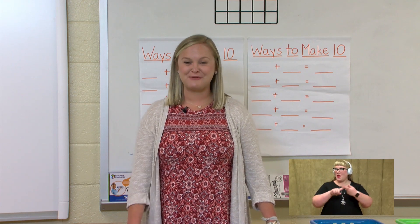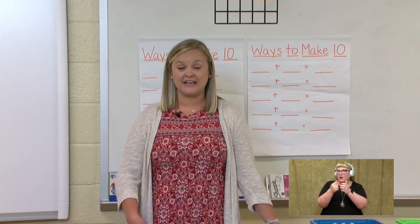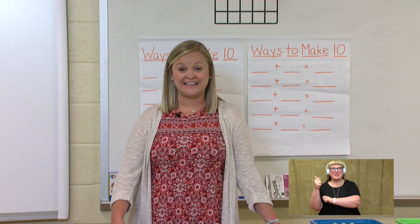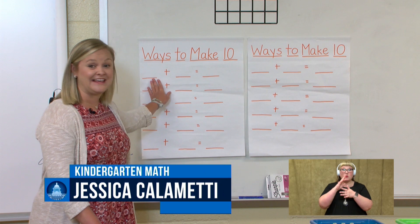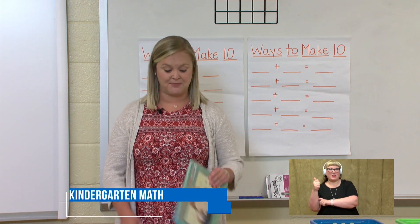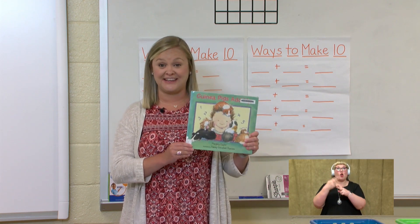Good morning my friends and welcome back to kindergarten math. If you remember last week we talked about adding to 10 or within 10 and subtracting within 10. So this week we are going to be talking about ways to make 10, and we're going to start out today by reading one of my favorite math books called Guinea Pigs Add Up.